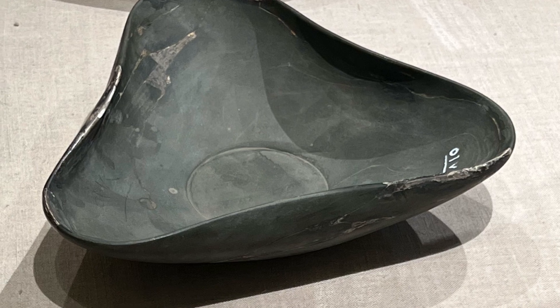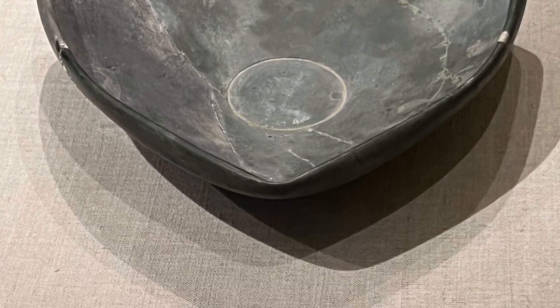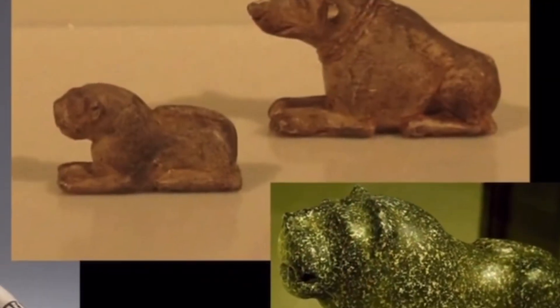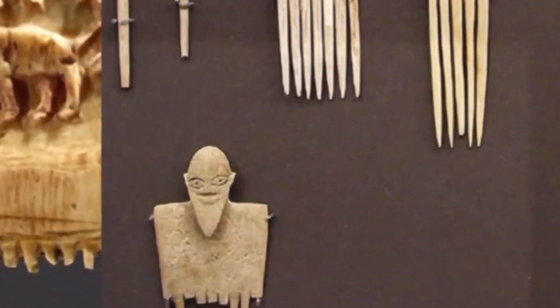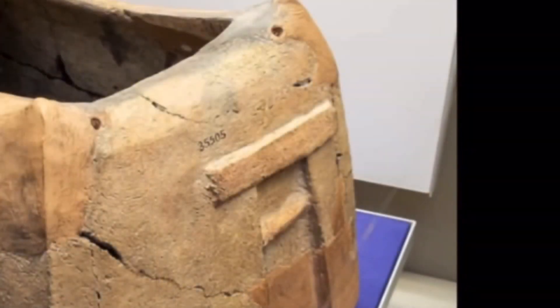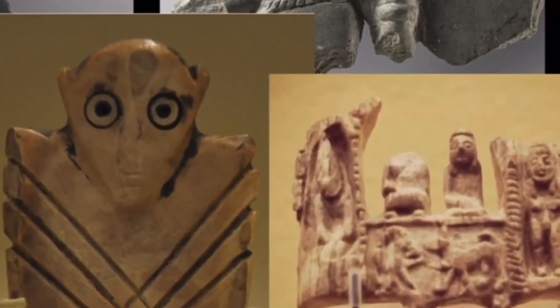The stone vessels in particular are just some of them are mind-blowing, and some of the symbology that you see on these artifacts as well — most intriguing. There is simply too much of this amazing stuff from this pre-dynastic era.